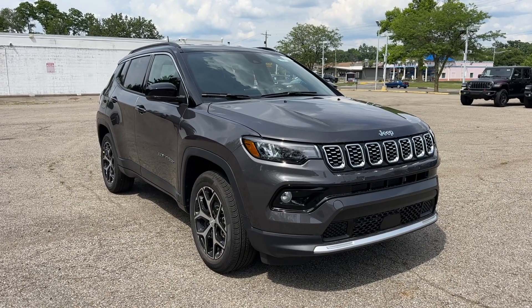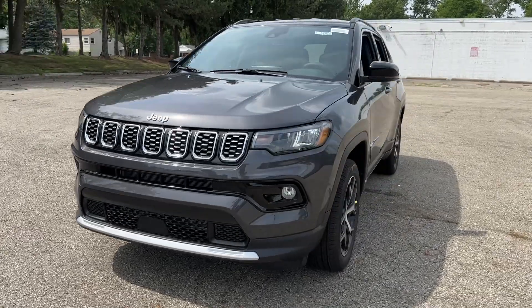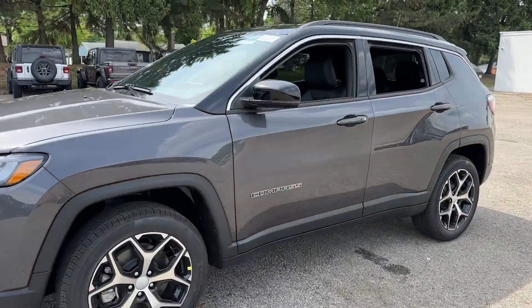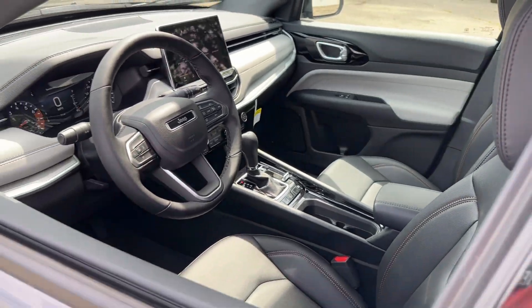Get acquainted with the 2024 Jeep Compass. The Compass gives you the latest safety technology, rugged capability, and upscale sophistication, all wrapped up in a compact, sporty SUV.